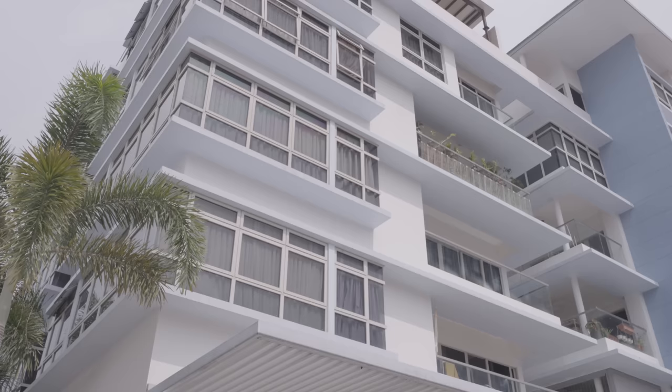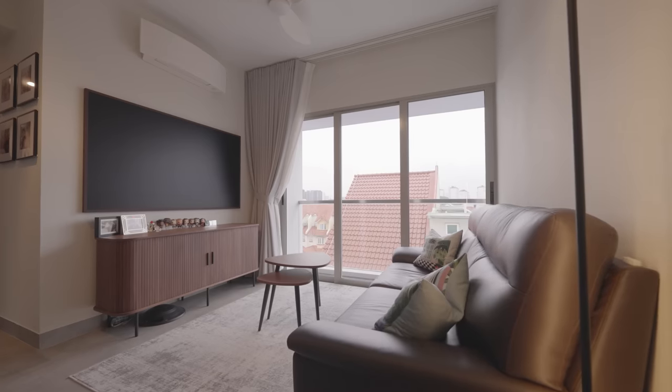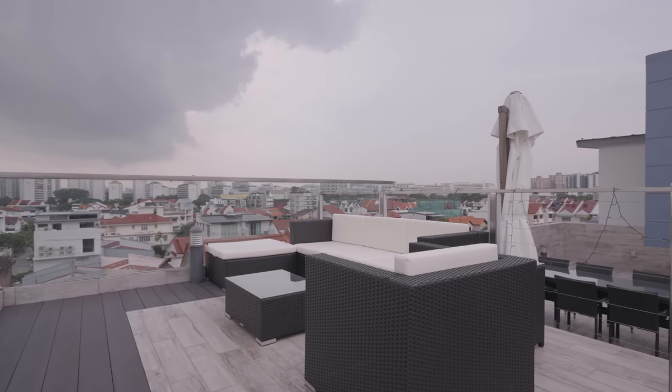Hey, it's Juliana from Stacked. Today we're back in the east of Singapore. We're along the Jalan Yunos area and we're going to be taking a look at a modern luxe three-bedroom penthouse that has been customized to suit the homeowner's lifestyle. With practicality at its core, this home employs a good mix of functionality and style spread across the two floors of the penthouse, so let's get right to it and begin this tour.